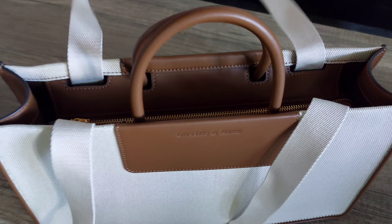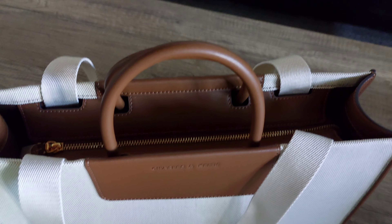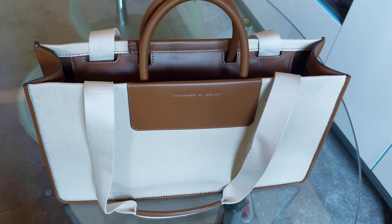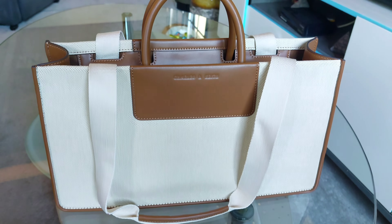I'm not sure — what do you think, guys? Anyway, there is only one zipper and one big area inside, with two different pockets on the side: one with a zipper and another one without a zipper.